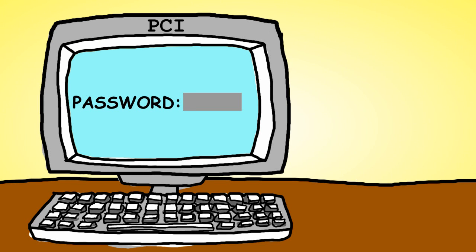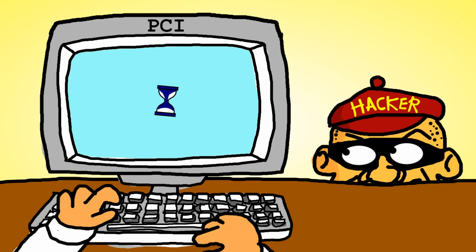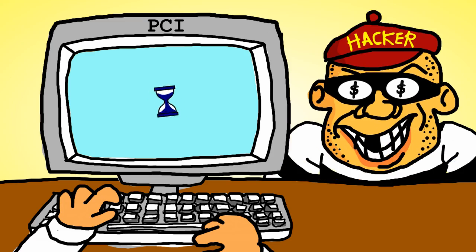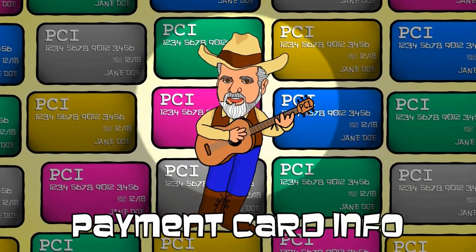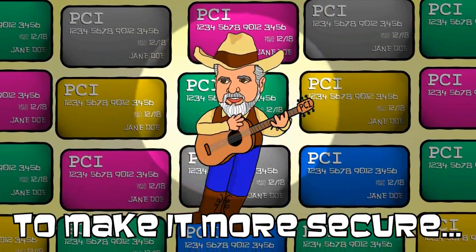The hacker's favorite password is the one supplied by vendors — makes life nice and easy for those criminal offenders. Payment card info is sensitive for sure. Here are 12 requirements to make it more secure.